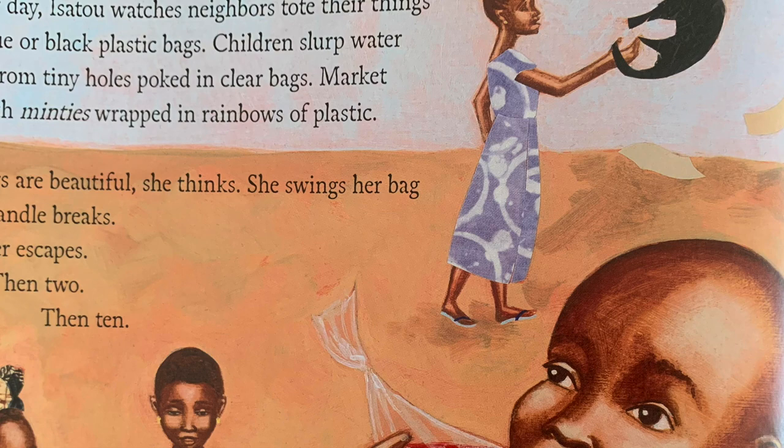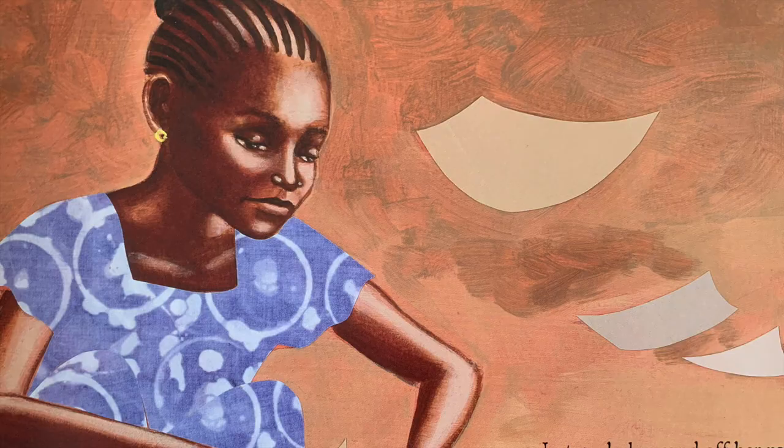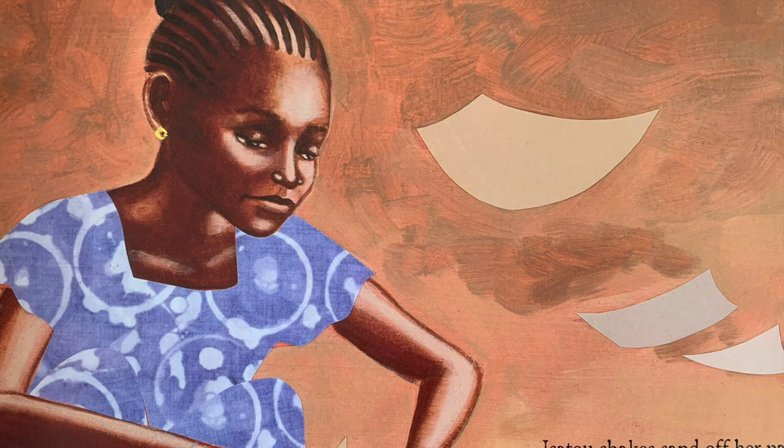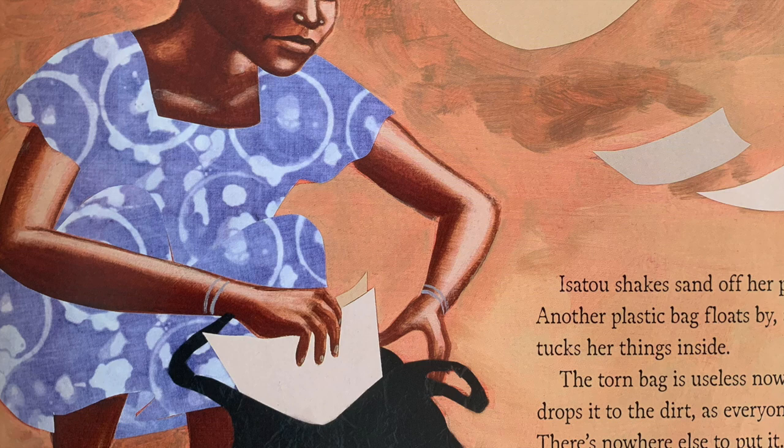She swings her bag high. The handle breaks. One paper escapes, then two, then ten. Isetu shakes sand off her papers. Another plastic bag floats by and she tucks her things inside. The torn bag is useless now. She drops it to the dirt, as everyone does. There's nowhere else to put it.